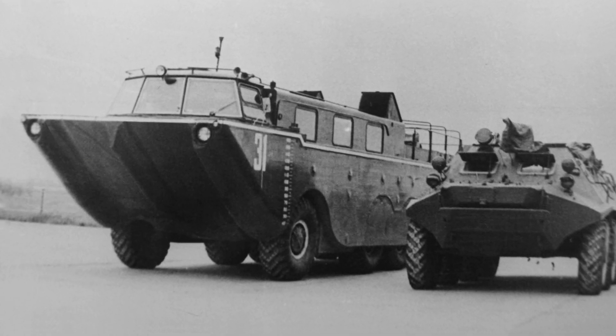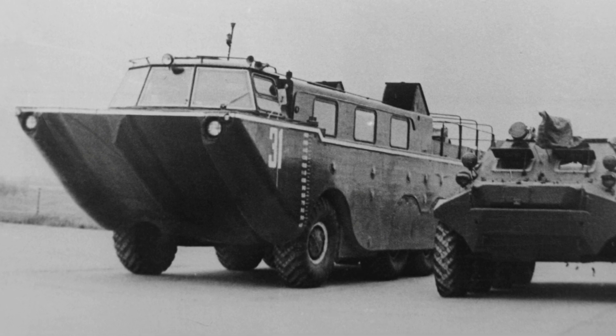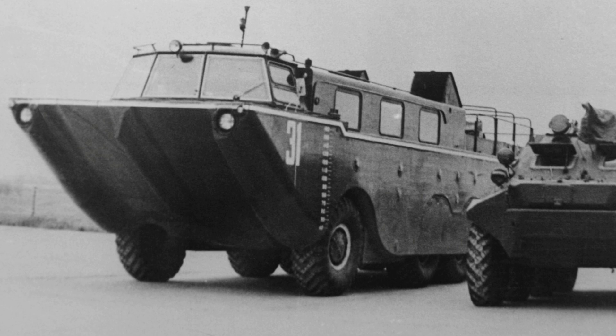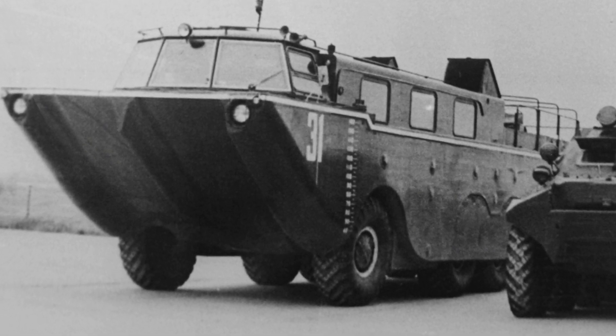The ZIL 135P Dolphin was created in February 1965 and is still the largest floating car. Its length was 14 meters, and the amphibian could carry up to 5 tons of cargo or 22 people.